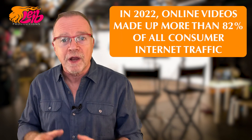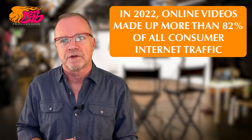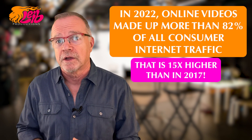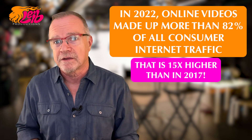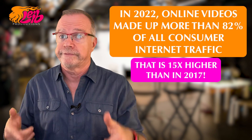First things first, let's remember why video content is a big deal. Here's an impressive stat: according to Cisco, in 2022, online videos made up more than 82% of all consumer internet traffic. That's a whopping 15 times higher than it was in 2017. It's safe to say video content isn't just the future — it's the now.